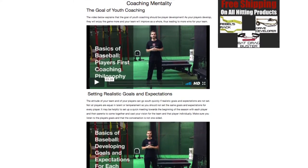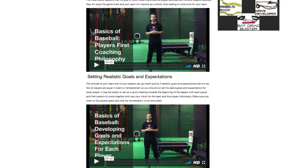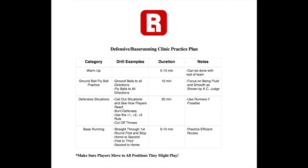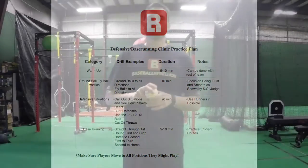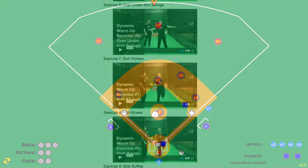We explain our players-first coaching philosophy that gives you the tools necessary to lead and develop your young players well. The Basics of Baseball clinic comes complete with hitting, throwing, catching, and defensive practice plans, as well as over 40 instructional videos that can be accessed from any computer or mobile device.